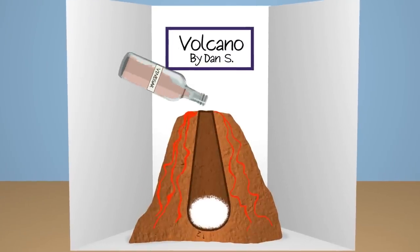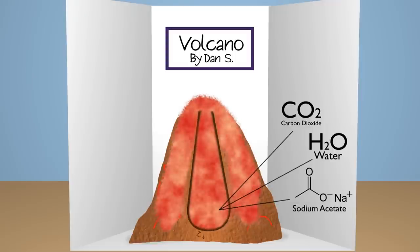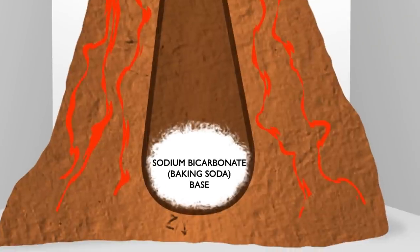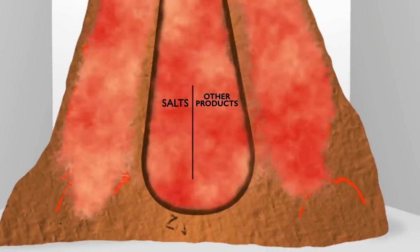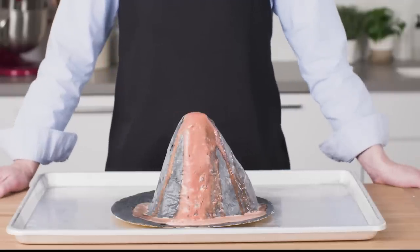Inside the volcano, sodium bicarbonate and acetic acid from the vinegar react to produce carbon dioxide, water, and sodium acetate. This is an example of an acid-base reaction — acetic acid is the acid and sodium bicarbonate is the base. When mixed, acids and bases neutralize one another and produce salts and other products. Sodium acetate is the salt in this situation.